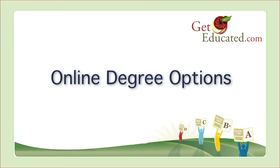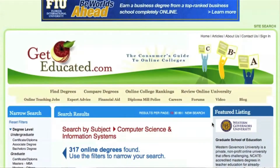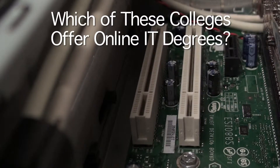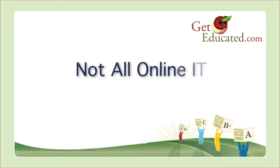Online Degree Options: Everyone can name one or two online colleges, but did you know that 85% of all online degrees now come from traditional brick-and-mortar residential colleges? Our researchers at GetEducated.com oversee the largest database of accredited online IT degrees, including over 88 online bachelors and 140 online masters. Which of these colleges offer online computer IT degrees? University of Phoenix, Harvard University, or Colorado State University? All of them do. GetEducated.com profiles online degrees from hundreds of colleges whose names you know and trust. Not all online IT degrees are alike.